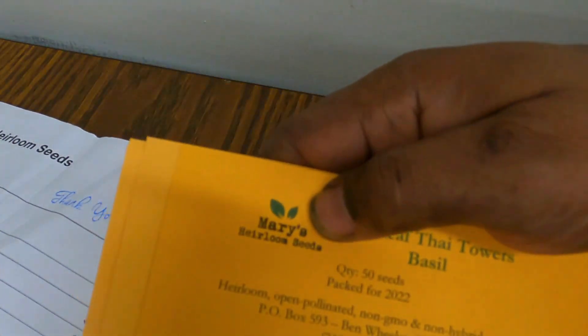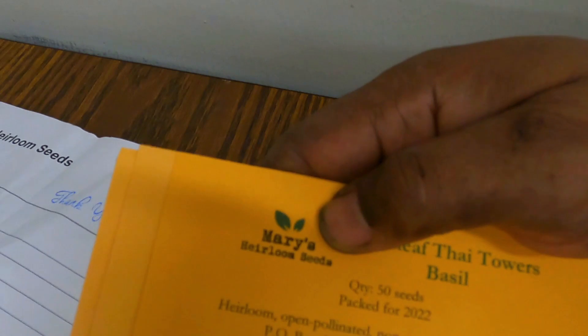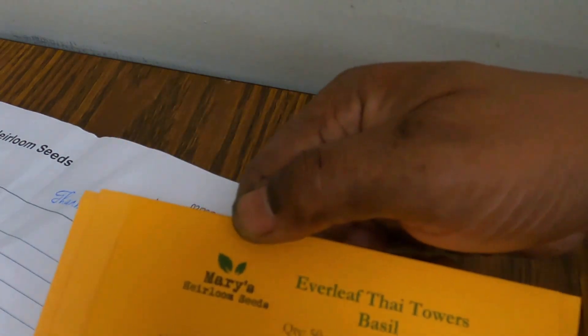So there is my seed haul. Tell me what you think — Mary's Heirloom Seeds.